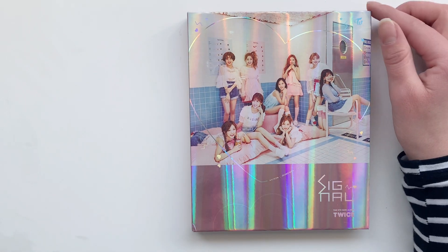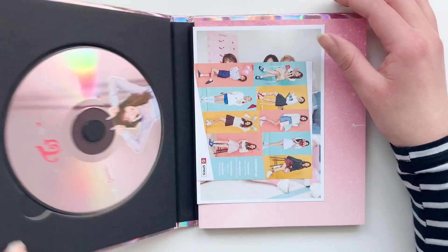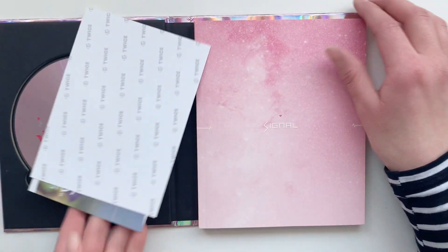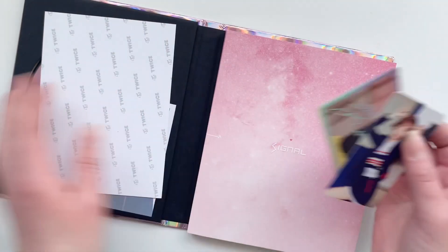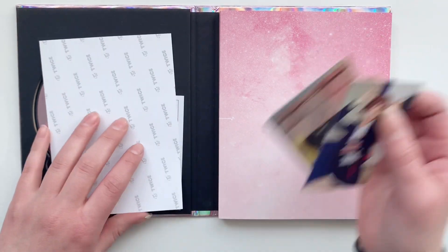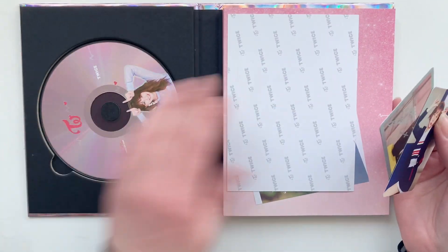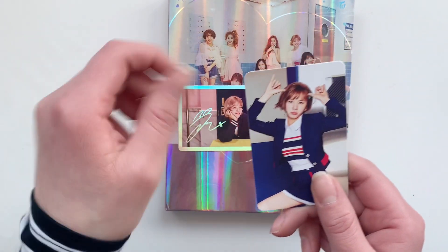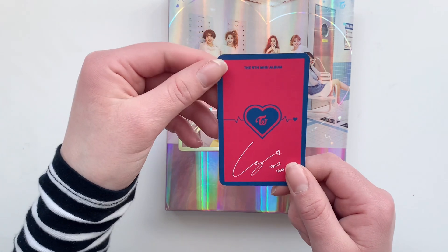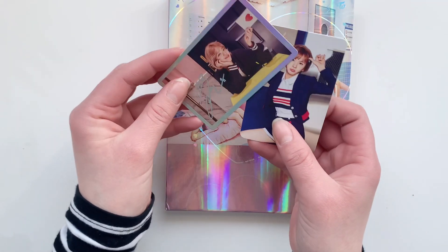I do have one other Signal album so I just need the blue one, but I bought this for the photo cards. I just needed one of these — I have these two photo cards and I actually just needed this Chaeyoung, but I got this other one as well so I will put it up for trade.